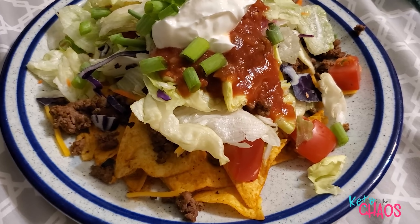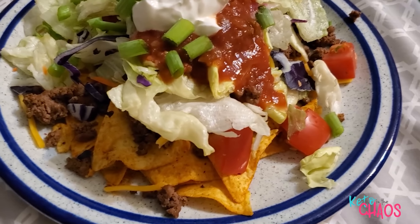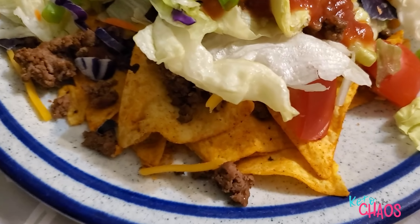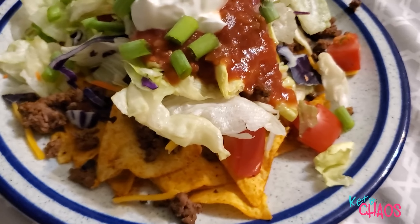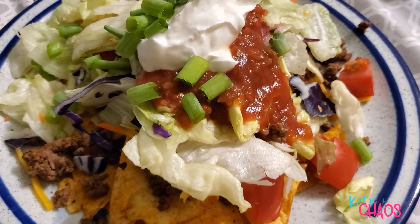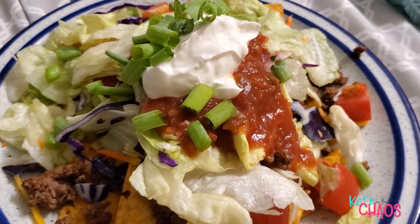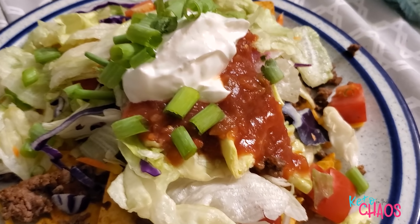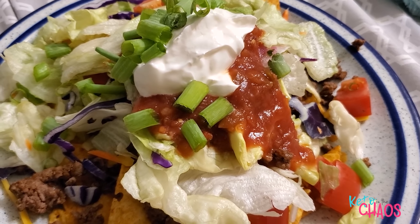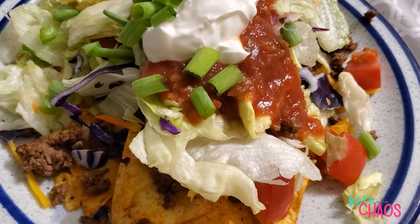It's 9 o'clock and I'm about to have my last meal of the day — Quest chip nachos or taco salad: one package of chili lime Quest chips, 100 grams of cooked 90/10 ground beef, 47 grams of lettuce, 60 grams of tomato, 2 tablespoons of green onion, 2 tablespoons of sour cream, 60 grams of salsa, and 30 grams of cheese. That's going to be my last meal of the day.